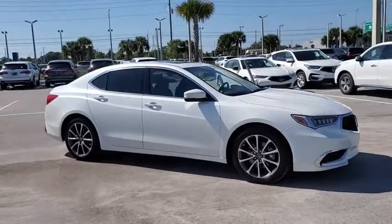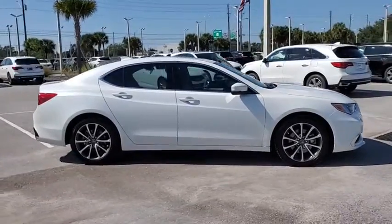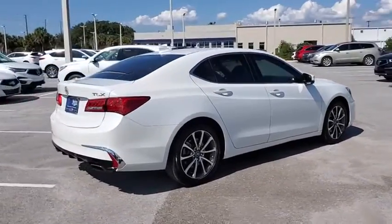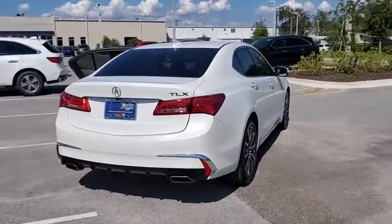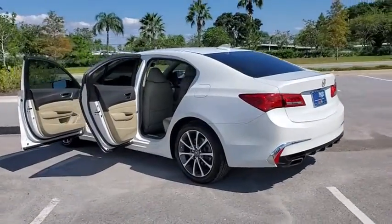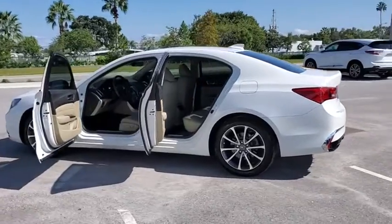You are going to love the 2019 Acura TLX. The Acura TLX impresses drivers with its nimble handling, great fuel economy, and long list of high-tech features. It comes with an extremely quiet interior, spacious front seats, and smooth ride quality.